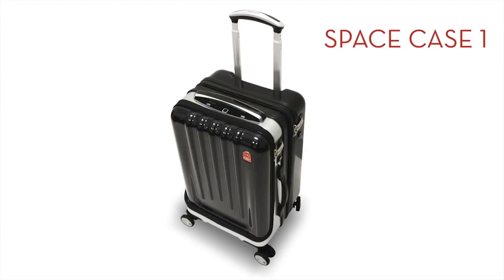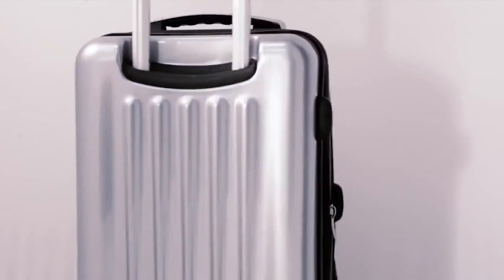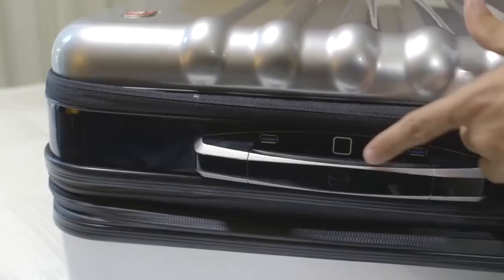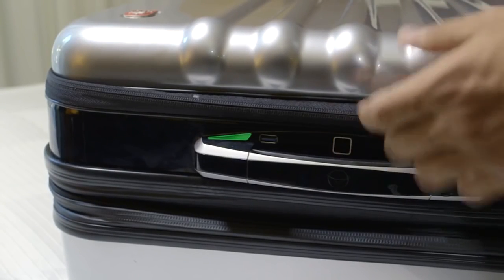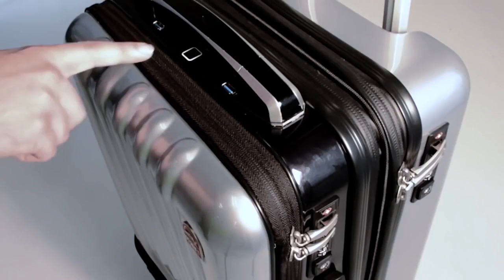Planet Traveller introduces the Space Case One — the world's most advanced smart suitcase. When we designed the case, we wanted to give you the ultimate security. That's why we've added a biometric lock with fingerprint recognition that grants you access to opening or closing your suitcase simply with the touch of your finger or through the app.